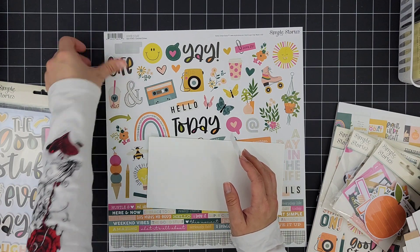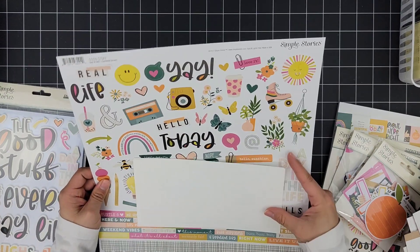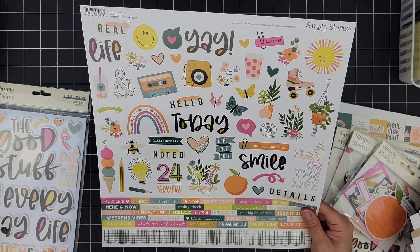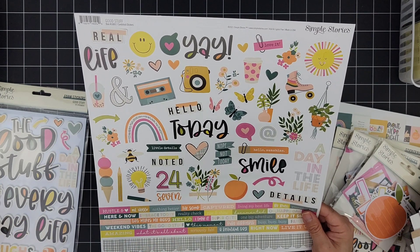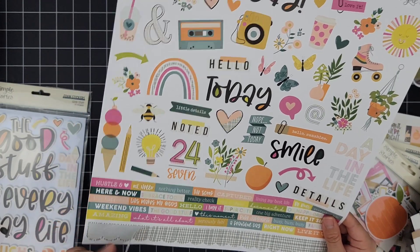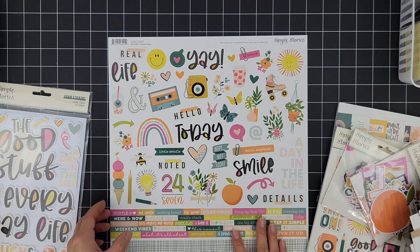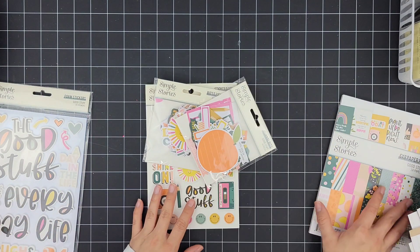That's something I can do regarding the stickers — using some of these little cute icons to coordinate. This is why I love the idea of getting the collection: it's all going to coordinate, just like when I'm working with Le Studio and the kit and any of the add-ons. I can do the same here — make my own little trim along some of the cards. 'The Day in the Life' and 'Details' — this is so cute, and I cannot wait to get started.